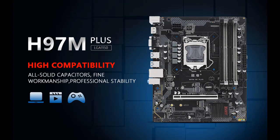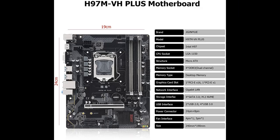It supports Intel Core i3, i5, i7, Pentium, and Xeon processors, with 4-channel DDR3 and M.2 support.